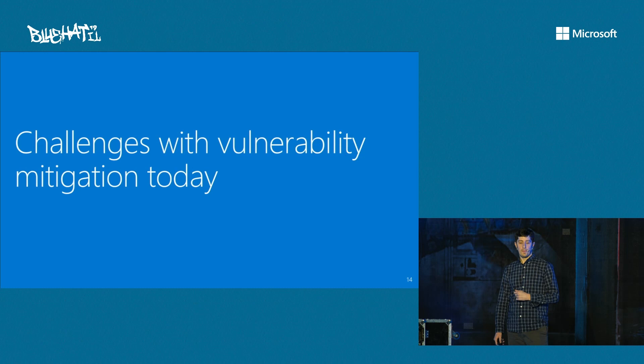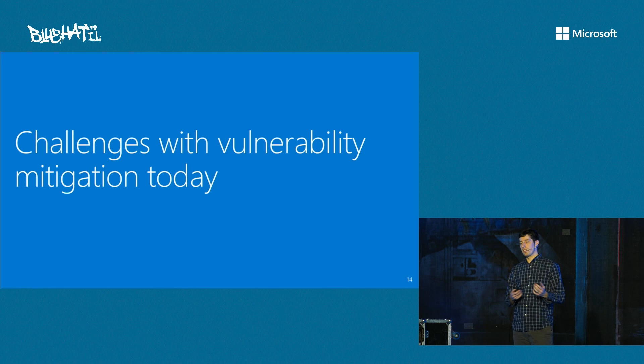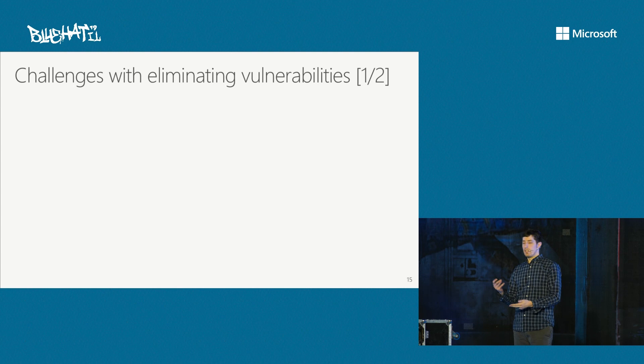That was a quick tour of the trends we're seeing from our perspective. Now let's shift gears and use that background to frame the challenges we're actually facing in trying to mitigate vulnerabilities following that strategy. We'll go through this section by each tactic: eliminating vulnerabilities, breaking exploitation techniques, containing damage, and so on. Let's start with eliminating vulnerabilities.